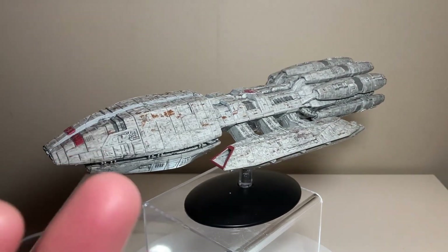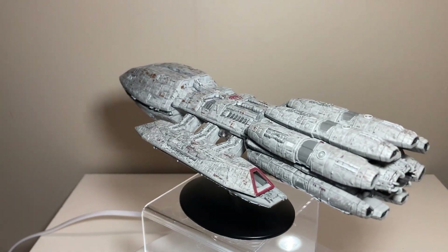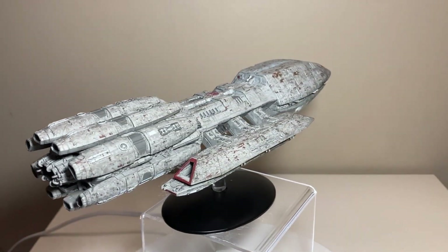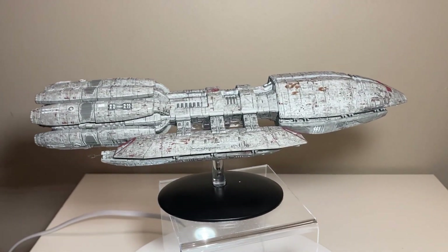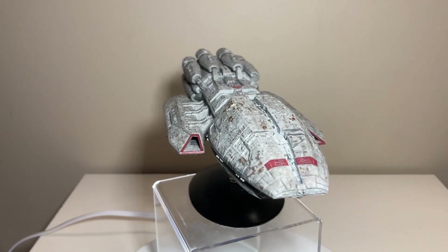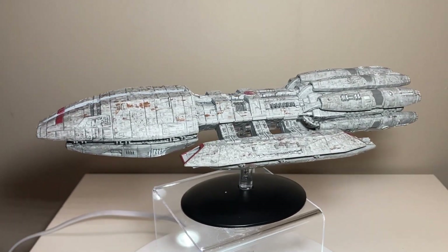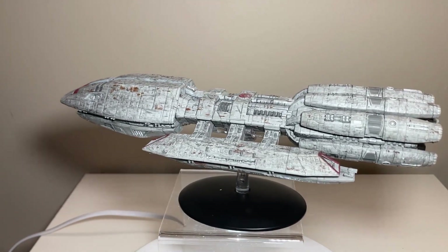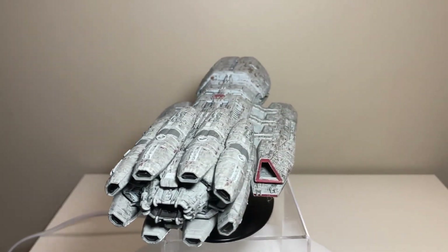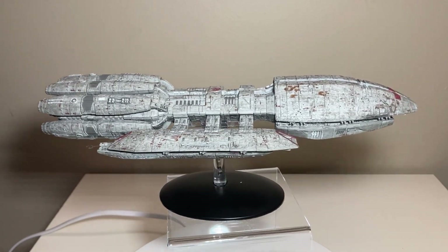Eaglemoss really killed it with these BSG models, more so than the Star Trek series. They did have fewer models though — I believe the collection ended at the Astral Queen, which is unfortunate because I really thought Eaglemoss had a good handle on the Battlestar Galactica line and could have gone all the way. But for the ships they did give us, they gave us what really counts — most of the Battlestars, fleet ships, and the Cylon ships. I'm not sure if the Pegasus is on realmerch.com but I'll check and post a link.